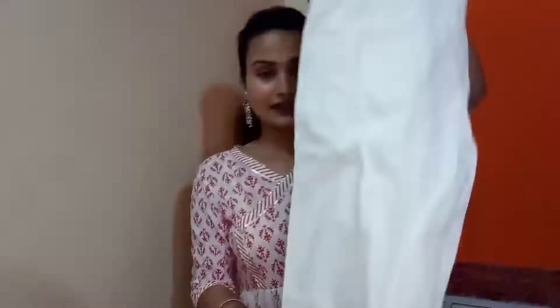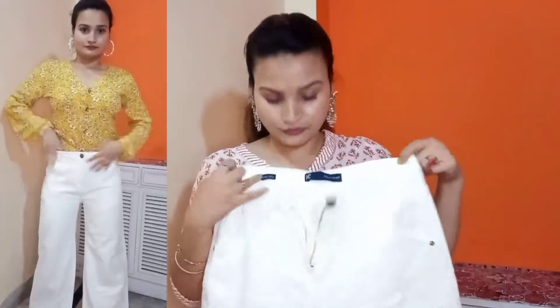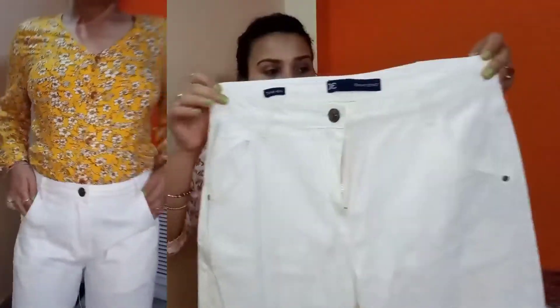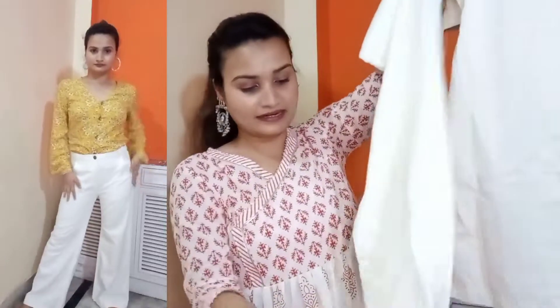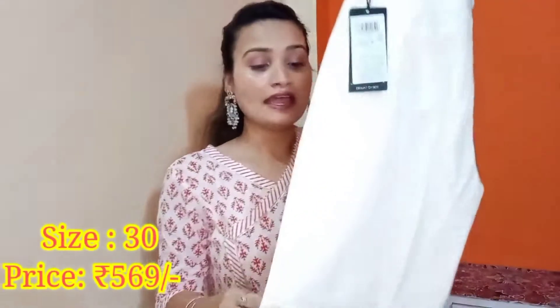I have also purchased a white color denim — or you can say white color trousers. This is again from Tokyo Talkies. I mostly purchase from Tokyo Talkies. These are a bell-bottom style trouser, and the waist is 30. The quality is very nice — very soft material, a cotton kind of fabric. It is not harsh on the body at all, very comfortable. So you can definitely try it.